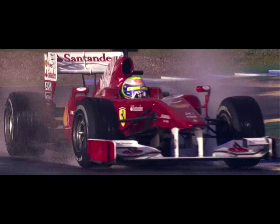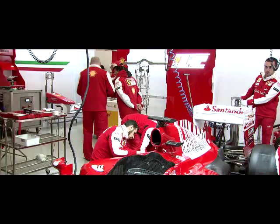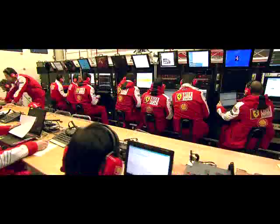We're able to get real-time data as the car's going around, and we're able to see whether that's abnormal wear or normal wear. That helps Ferrari by telling them the overall condition of the engine, and also whereabouts there is a problem.